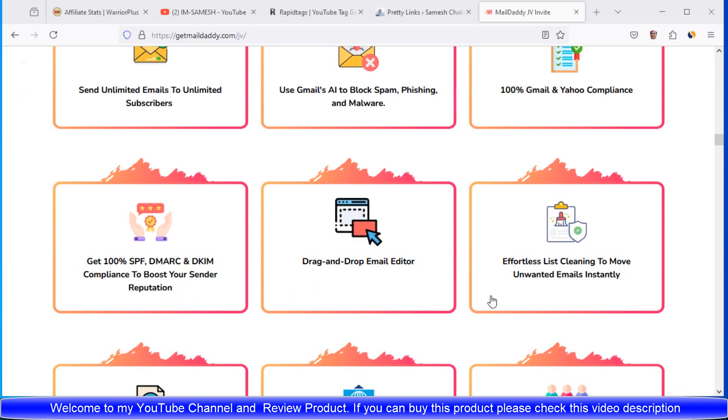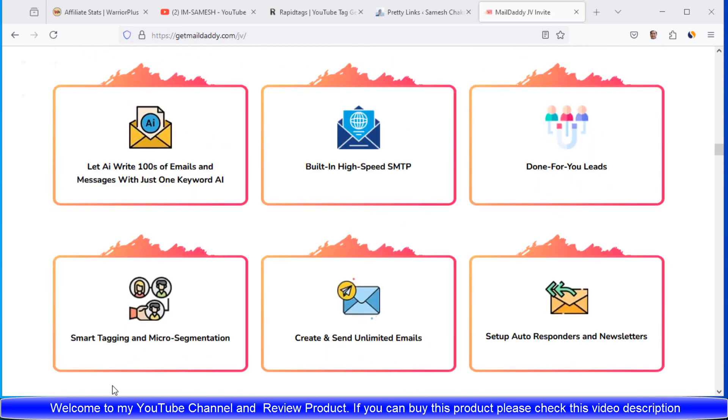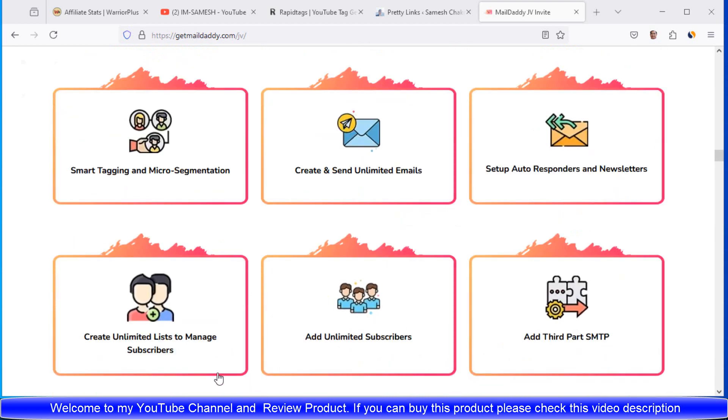Drag-and-drop top email editor. Reporting. List cleaning to remove unwanted emails instantly. Let AI write 100% of emails and subject lines with just-in keyword AI. Built-in high-deliverability SMTP. Done-for-you leads. Smart tracking and micro-segmentation. Create and send automated emails.